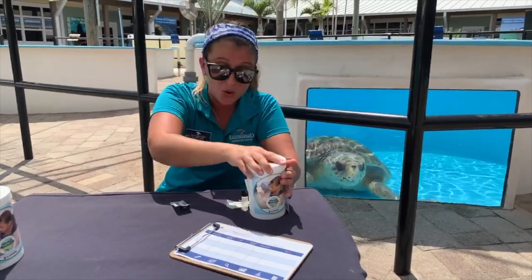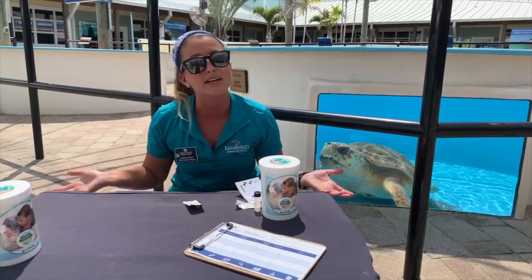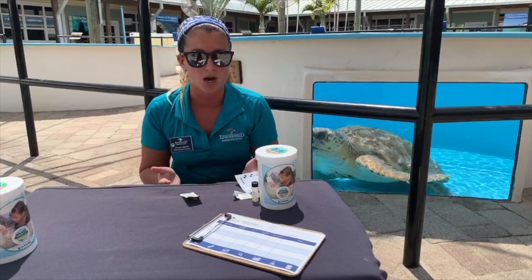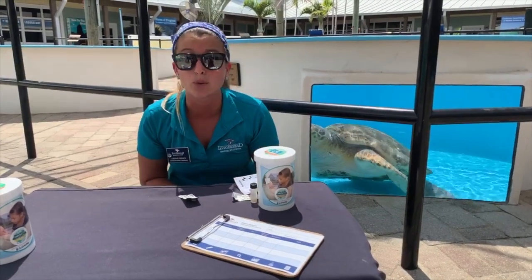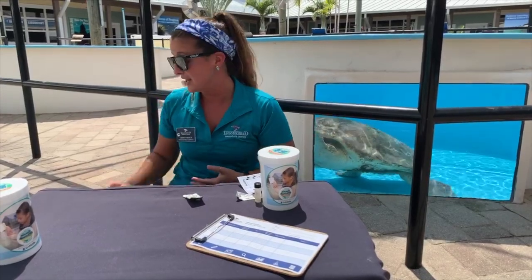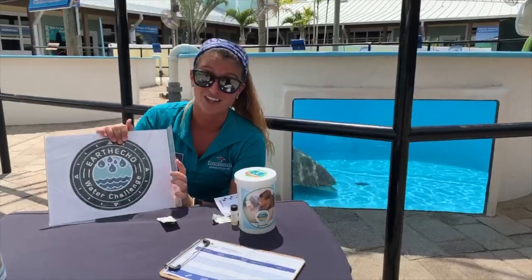Those are the four water quality parameters that we tested today — really, really simple. Even just something like temperature, you can test at home without any fancy tools. There are a lot more parameters that people test for: salinity, nitrogen, phosphorus — a lot of different water parameters we could test with different tools. But at home, temperature is really easy and you can actually submit it to Earth Echo's Water Challenge online.